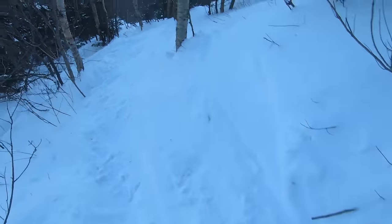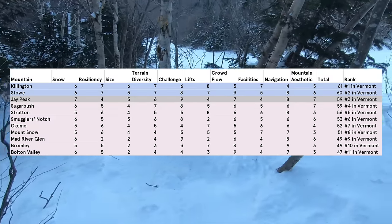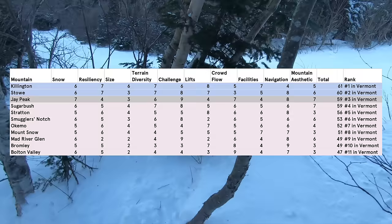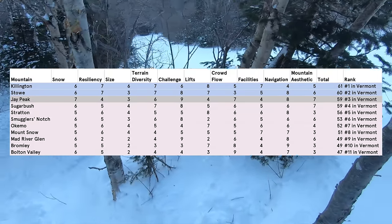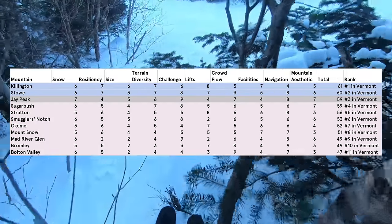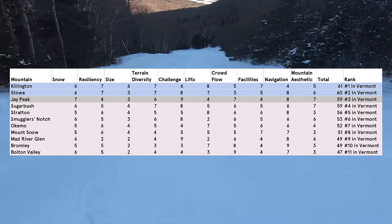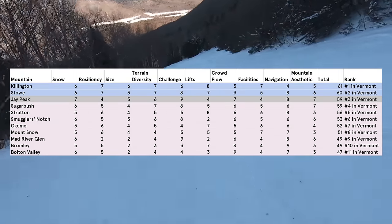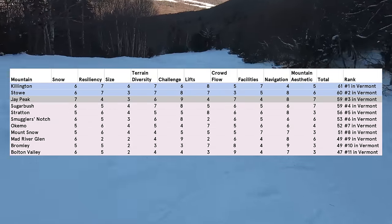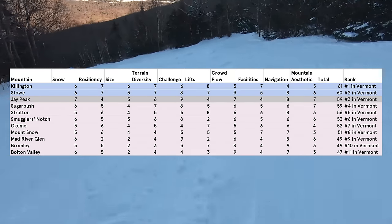Jay Peak definitely has its issues, but no other resort in the state can even come close in natural snowfall, and few can match its glade and expert terrain, footprint distinctiveness, and relative lack of crowds. Jay Peak is under new ownership as of late 2022, and it remains to be seen whether any lift, snowmaking, or facilities upgrades are in the pipeline. With some quality infrastructure enhancements, it could easily become the best overall mountain in the state.